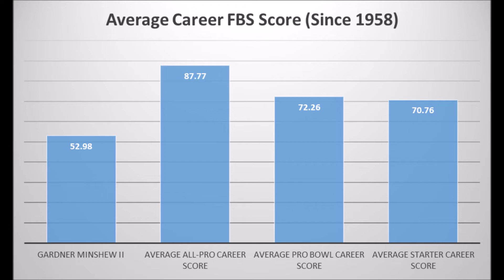Gardner Minshew is probably someone who isn't going to have the most successful career. There is stuff you can see and work with on tape, but his career data has not been kind to him and that will probably show up in the pros.